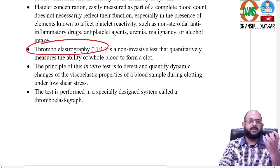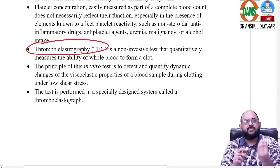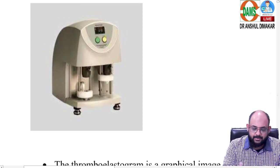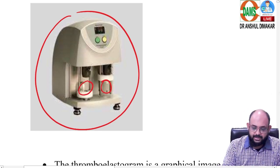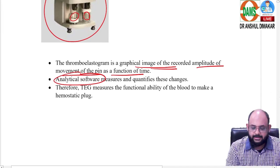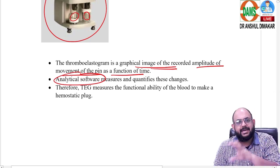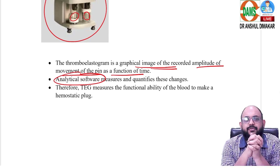Thromboelastography: the name tells you — 'thrombo' means blood is coagulating; 'elastography' means you check the elasticity of blood by inserting a pin into the blood sample and applying a low shearing force, moving the pin continuously. Initially the blood is less viscous, but as it clots, it becomes increasingly viscous. The changing properties are plotted on a graph. The machine is small but expensive. Two samples are run together to remove sampling error bias. Analytical software quantifies changes and every coagulation abnormality produces a different graph pattern, allowing you to identify specifically which part of the coagulation cascade is affected and treat it accordingly.